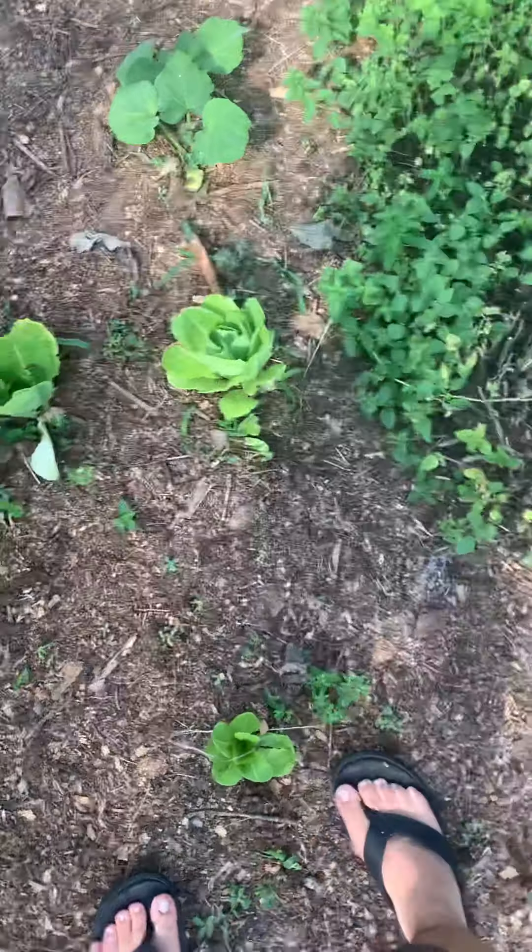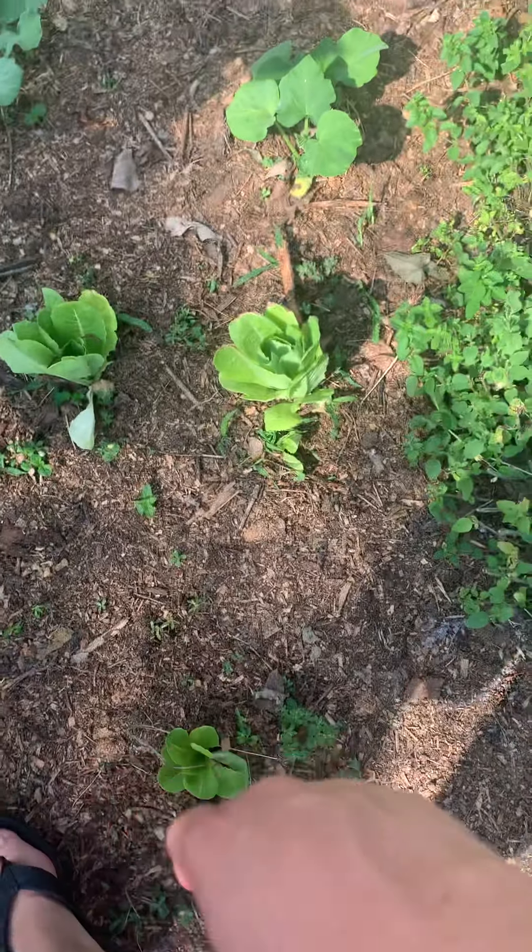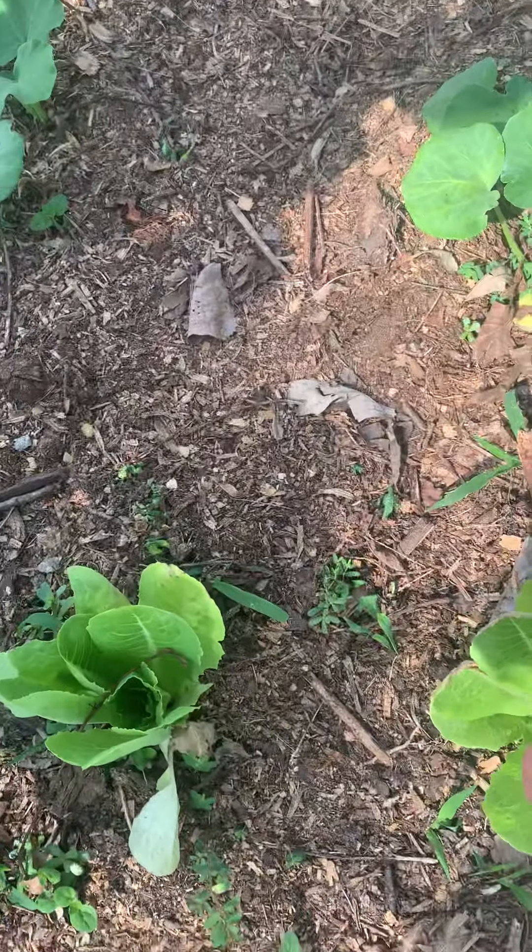We have some more. We have some lettuce here — this is romaine lettuce. I'm going to cut off a head soon. I like that one — it's going to look good.